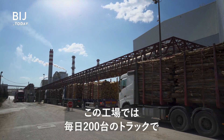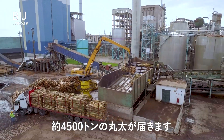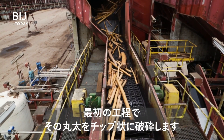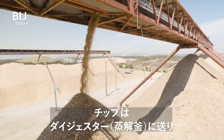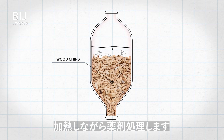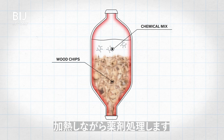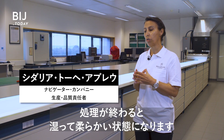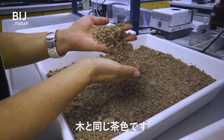Every day, 200 trucks line up at this facility to unload around 4,500 tons of wood. The process starts by turning the eucalyptus trunks into wood chips. The chips are sent to equipment called the digester, where the cooking of wood is caused by temperature and chemical products. At the end of the cooking, we get a raw paste — a brown paste, the color of the wood.